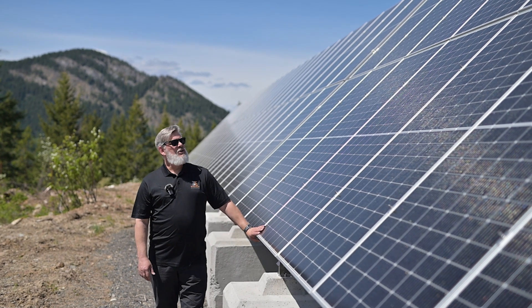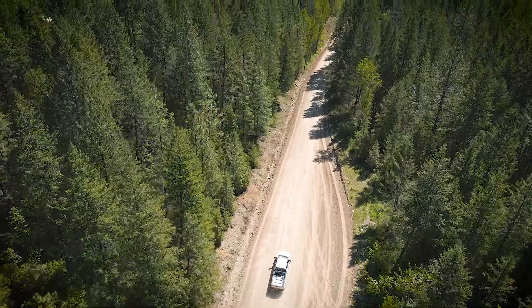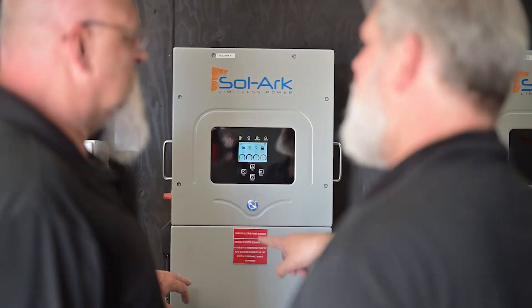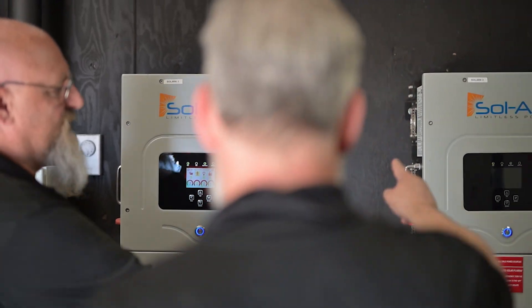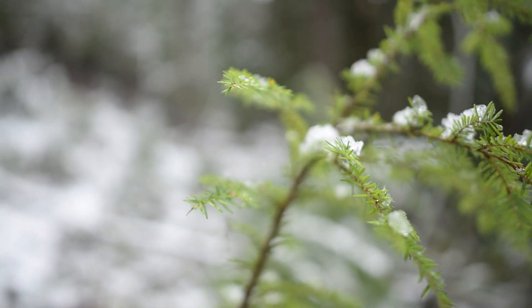What an exciting challenge this was, and it's sort of that vision of what we have — building communities of microgrids around the province. The system is designed so that the entire property can run year-round. It's completely off-grid.